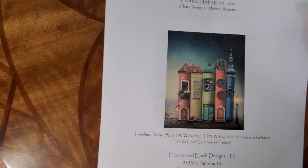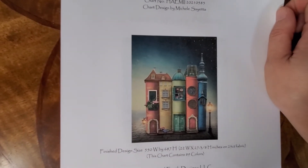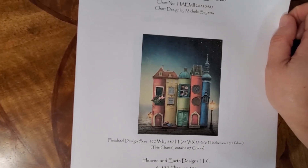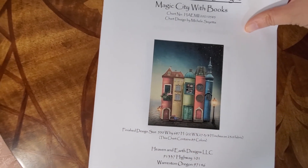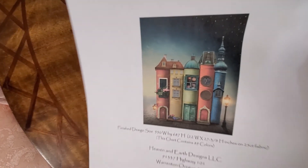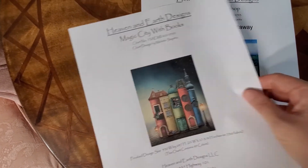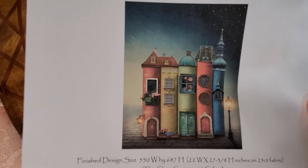This one is Magic City with Books — really cute. They also had a much longer bigger version, but this one has more of a fairy tale feel to it. The other one has a cloudy light sky background, but this will be a fun cute project to stitch.